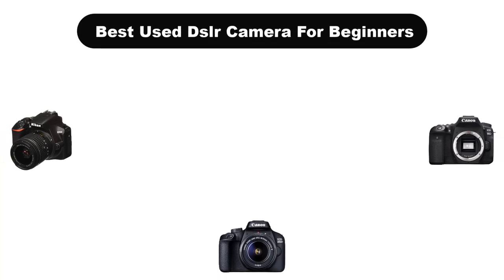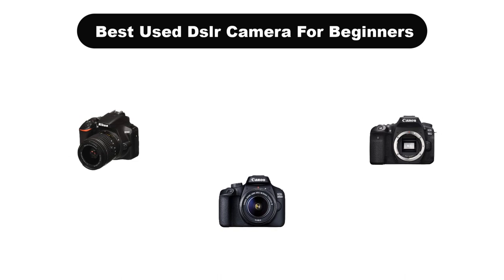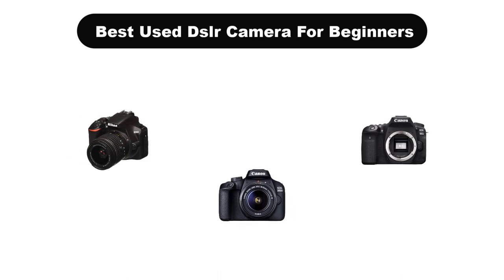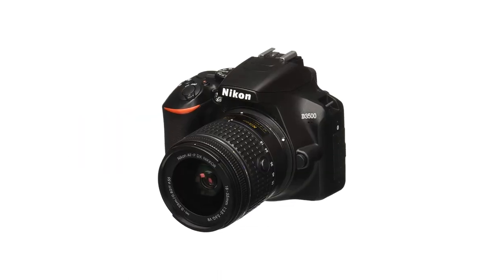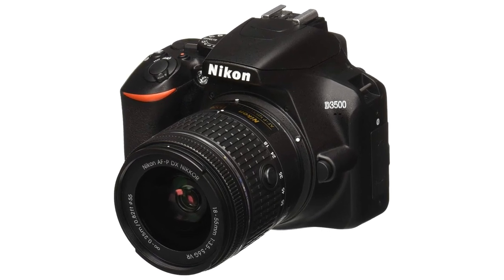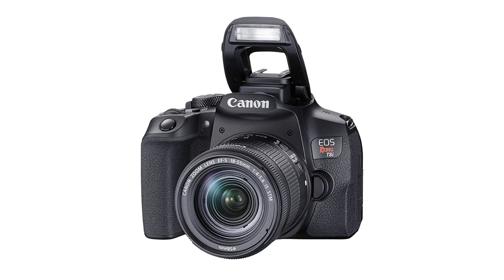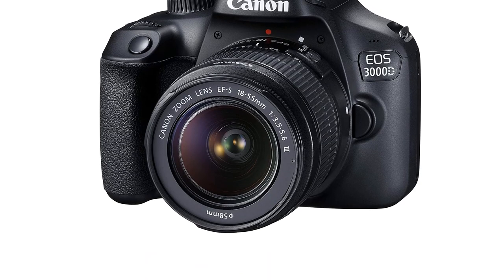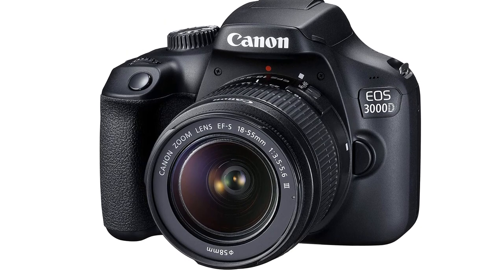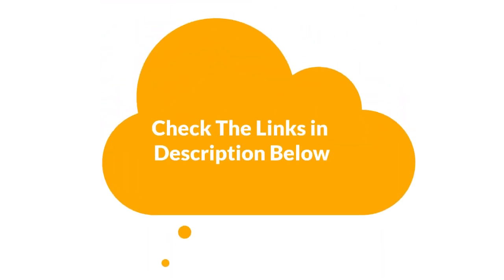Hello everyone. In this video, we are going to cover the 5 best used DSLR cameras for beginners in the market, which are the best for you considering some unavoidable factors that you might miss out on without watching this video. We are going to give you an impartial review to help you find the best from a plenty of irrelevant products. For more info and updated pricing of the products mentioned in the video, make sure to check the links in the description below.